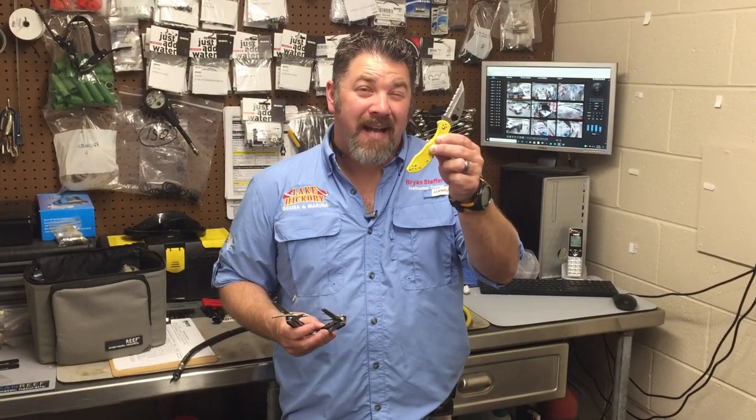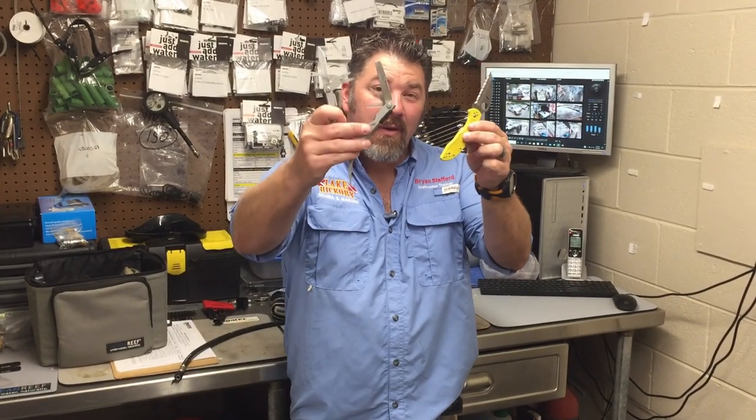So let me ask you a question. As a dive instructor, are you a pocket knife, or are you a multi-tool? Let's find out together.